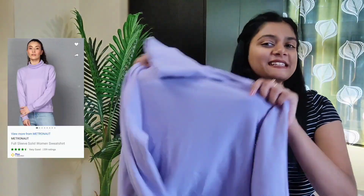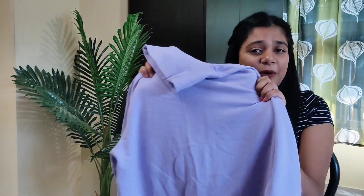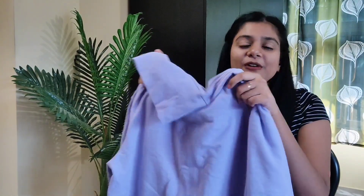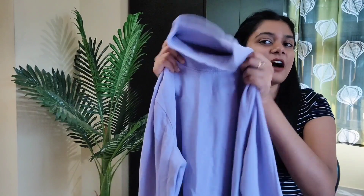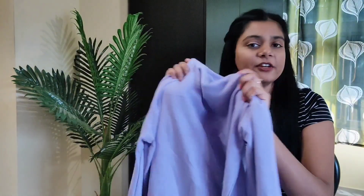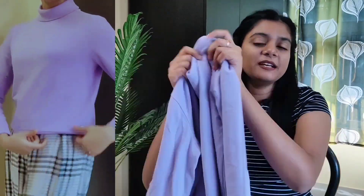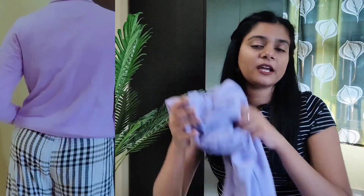So without wasting time, let's get started. First one is this lavender color sweatshirt — look at this color, it is so cute. I am obsessed with lilac and lavender colors. This is simple, full sleeves, and not for heavy winter. This is perfect for light winter, it is absolutely perfect and very soft.